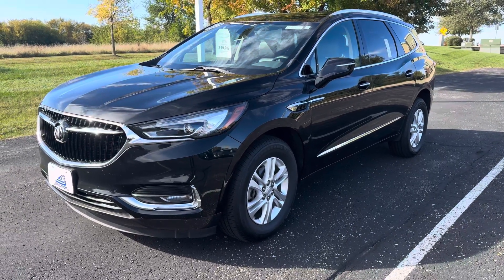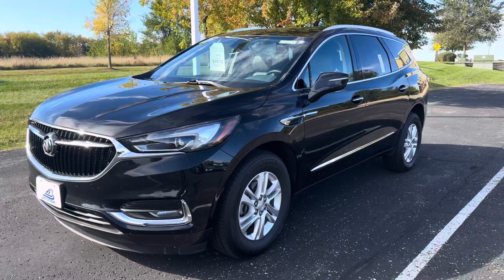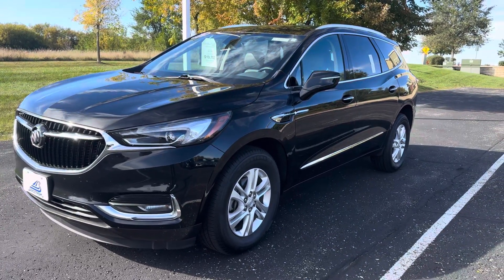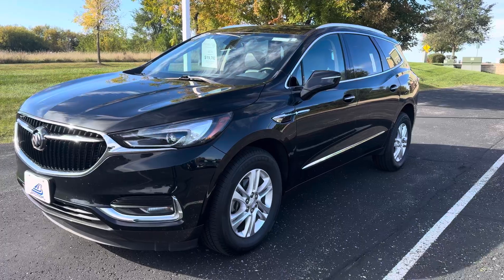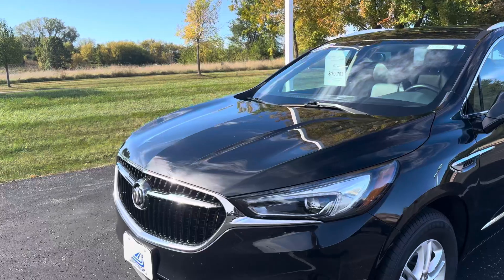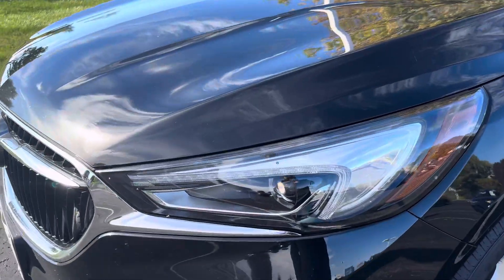Hey, how's it going? John Seymour Brooks from Chevrolet Middleton here at the pre-owned 2020 Buick Enclave with 105,000 miles. Great one-owner vehicle, never been in an accident. It's got the powerful 3.6 liter V6 engine and projection style LED headlamps.